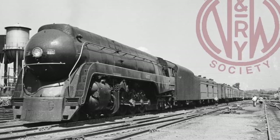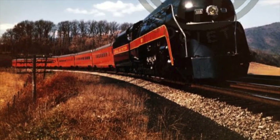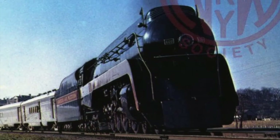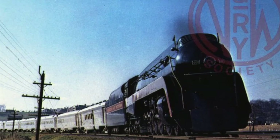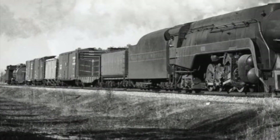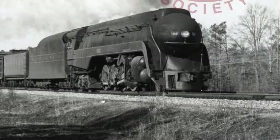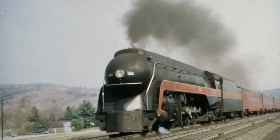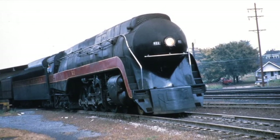The J Class handled the primary passenger services on the N&W, such as the Pocahontas, the Cavalier, and the Powhatan Arrow between Norfolk, Virginia and Cincinnati, Ohio, along with supplementary power on the Southern Railroad's Tennessean, Birmingham Special, and the Pelican between Lynchburg and Bristol, Virginia. From time to time, some of the J's were assigned freight duties, which became their last jobs when diesels took over the passenger trains. Number 611 would be the last J in operation by 1959, and in October of that year, she pulled the last steam-powered passenger train on the Norfolk and Western.